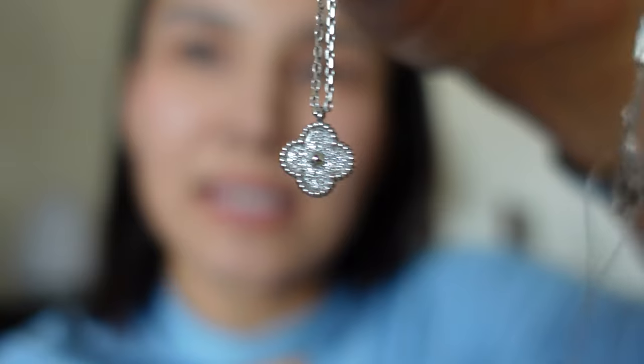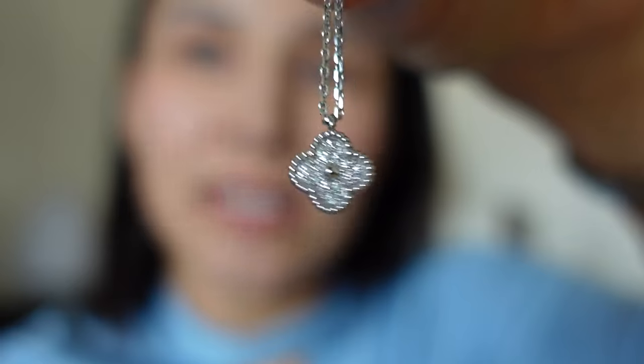Hi guys and welcome to my channel. In today's video I want to show you my new pendant by Van Cleef & Arpels, as you've probably read in the title below. It is in the Sweet size, which is the smallest, so without further ado let's get started.